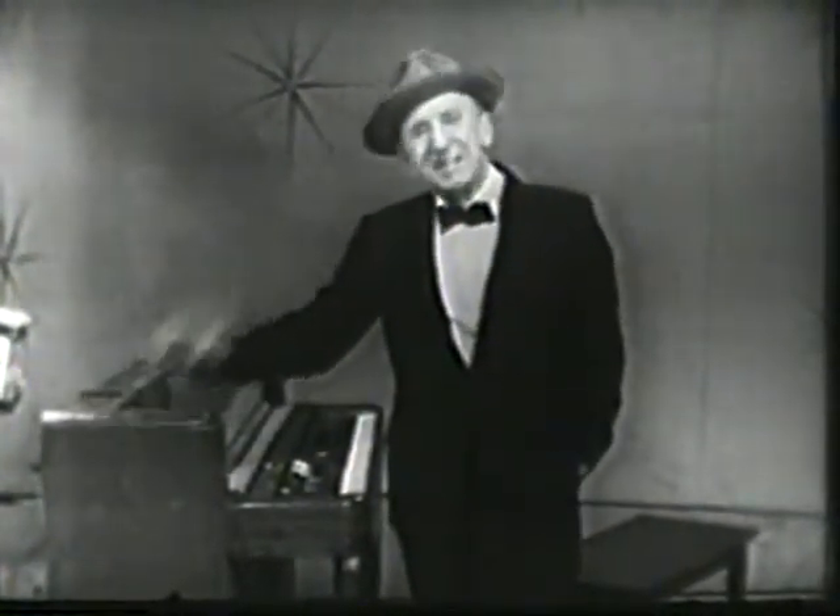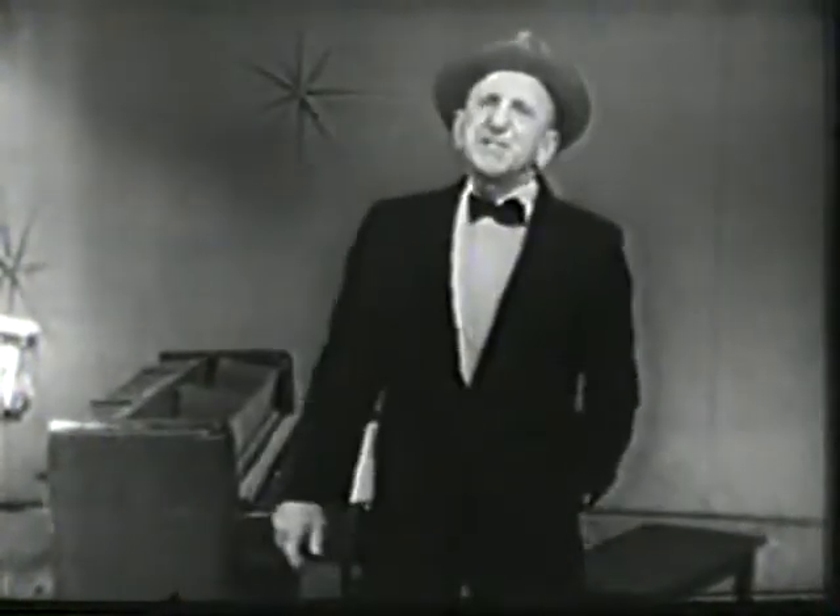Christmas time calls for a special kind of gift. Get her a Lady Schaefer fountain pen. But don't put it in a stocking unless she can write with her toes.